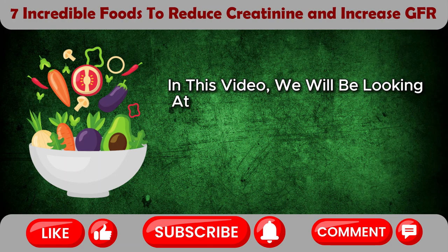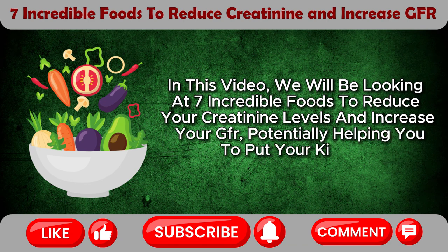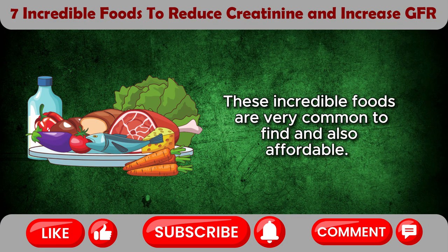In this video, we will be looking at 7 incredible foods to reduce your creatinine levels and increase your GFR, potentially helping you to put your kidneys' health in the best condition. These incredible foods are very common to find and also affordable.